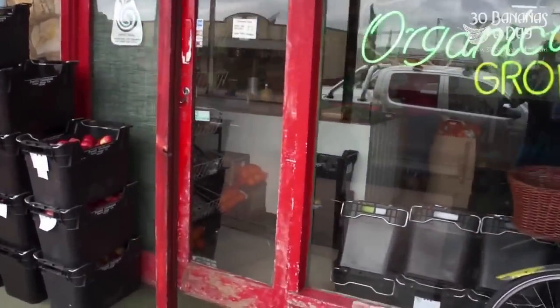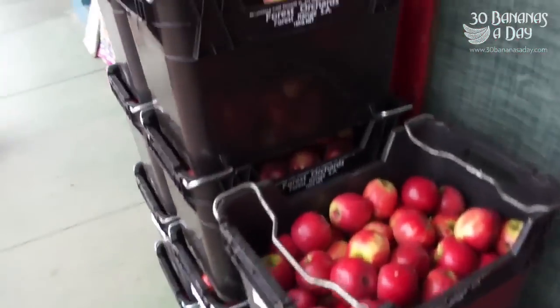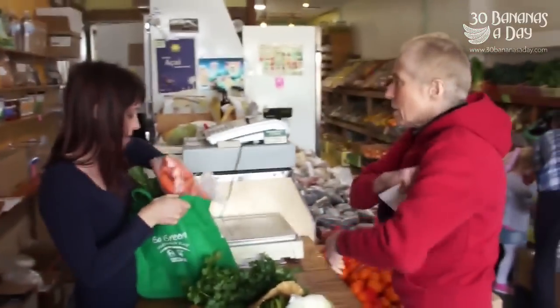Let's take a look inside. Got some organic apples there, just been delivered — better bring those inside. Some breads up the front, organic breads, gluten free. It's quite a small shop.